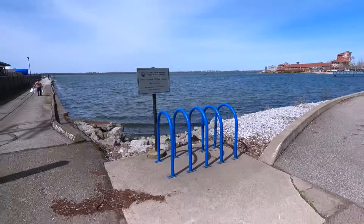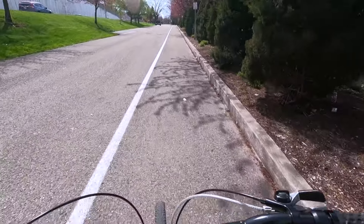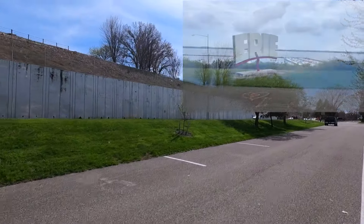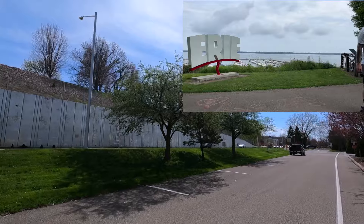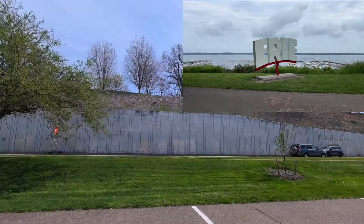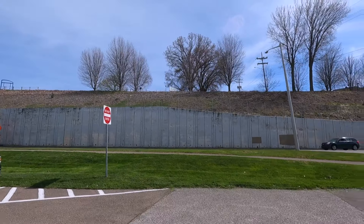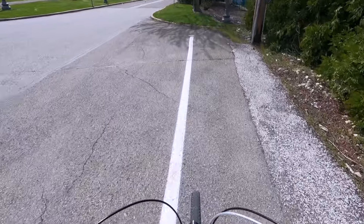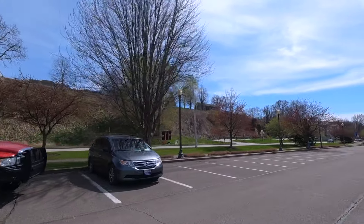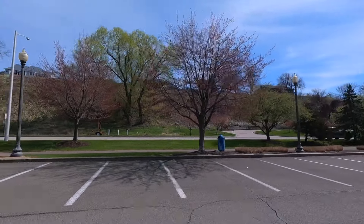There's a little bit of bicycle infrastructure - this must be the bike lane right here. The Erie sign is just up there on the hilltop - you can kind of see it, we're catching the edge side of it. It's backwards from down here but there you go, there it is. Nice that things are starting to turn green.